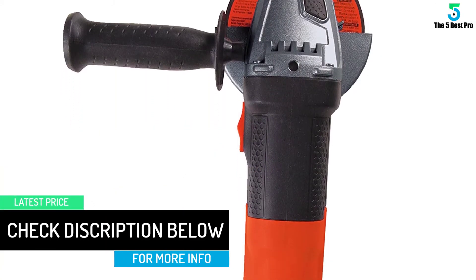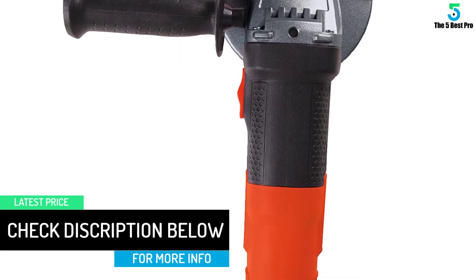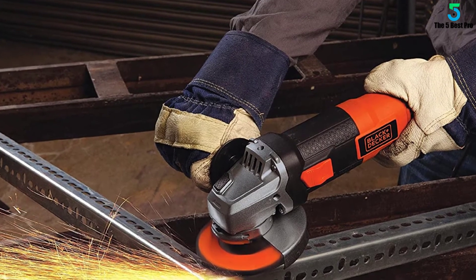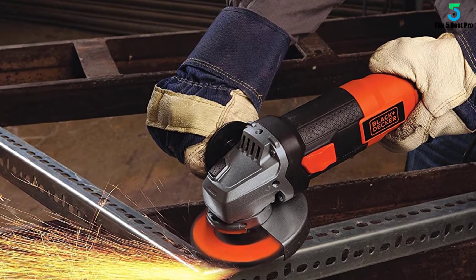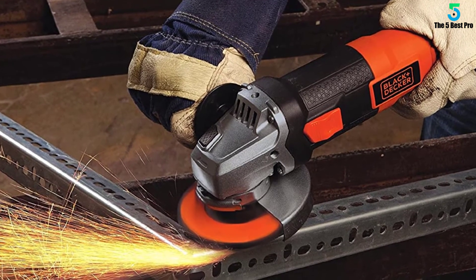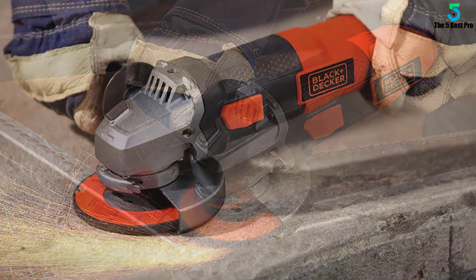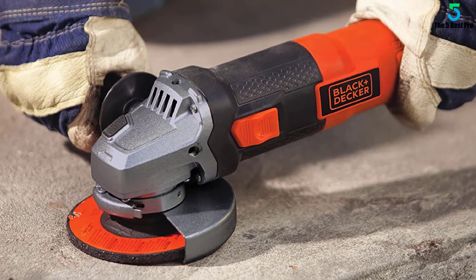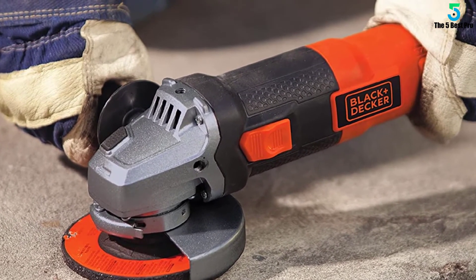It also has a spindle lock for easy accessory changes. Operates at 10,000 RPM with a spindle size range of five-eighths by 11. Includes one 4-1/2 inch small angle grinder, one metal grinding wheel, one spanner wrench. Black and Decker BDEG 406 AMP 4-1/2 inch spindle lock angle grinder.